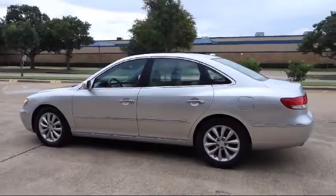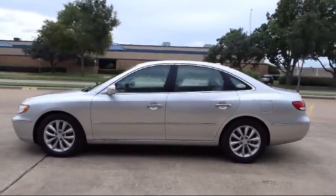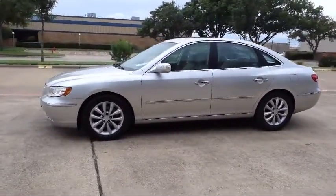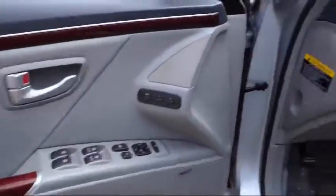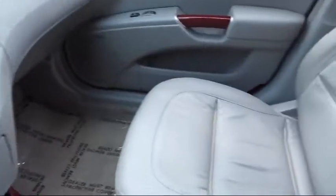We know you value your time and no one likes spending hours purchasing a vehicle. AutoCentrix eliminates all the hassle and stress normally associated with buying a car. We strive to complete your transaction in 30 minutes or less.